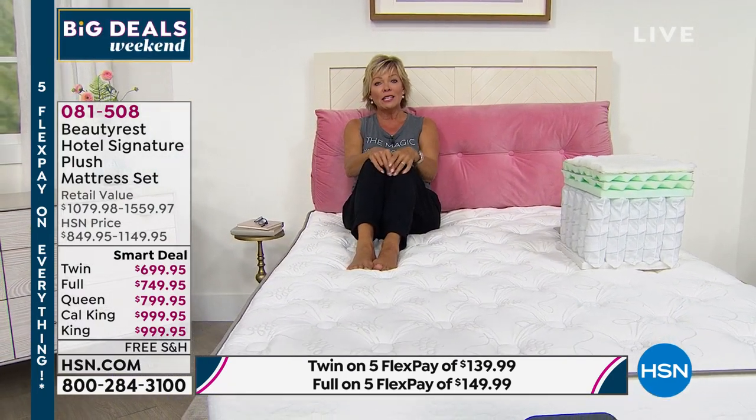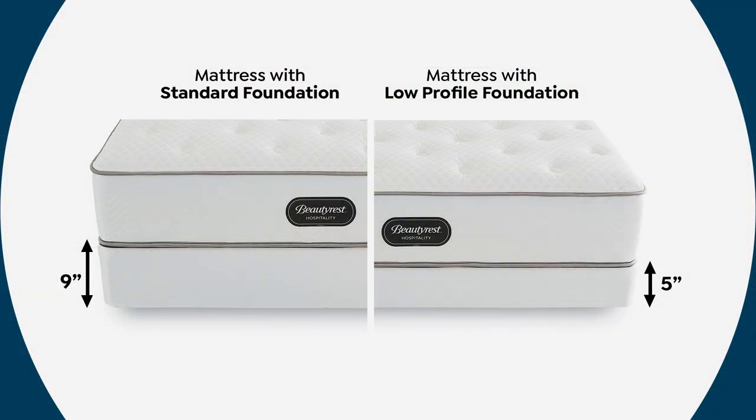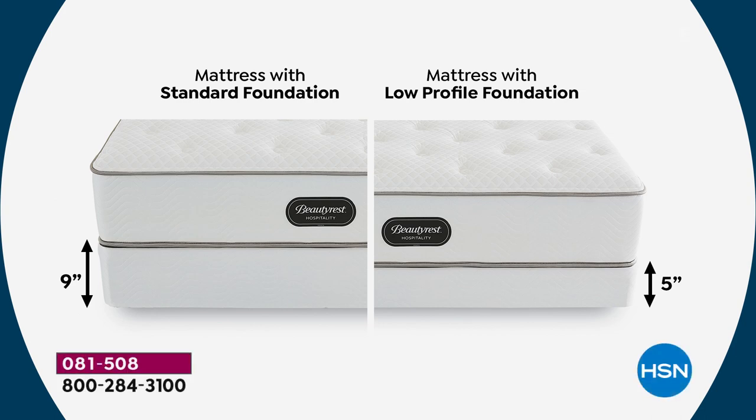Choice of five-inch or nine-inch box spring at the same price — depends on how high you want your bed, the type of furniture, or if it's for a petite person or child. If you only want the mattress without box spring — perhaps for a platform bed — that's a different item number and price.